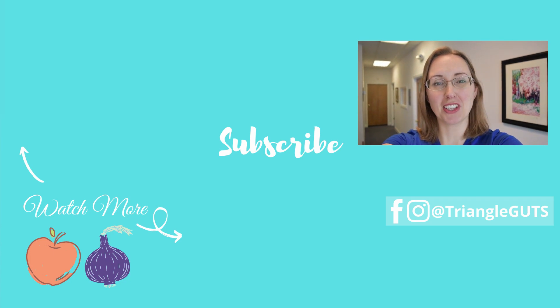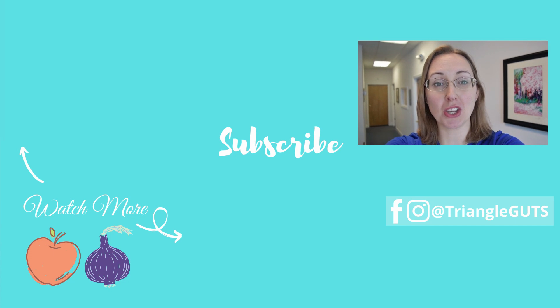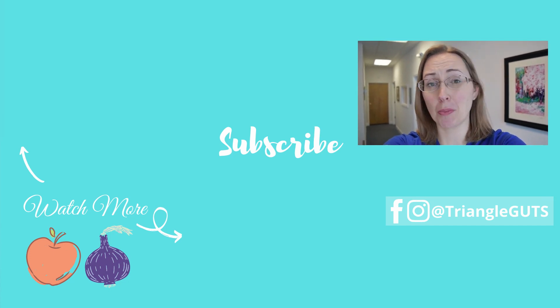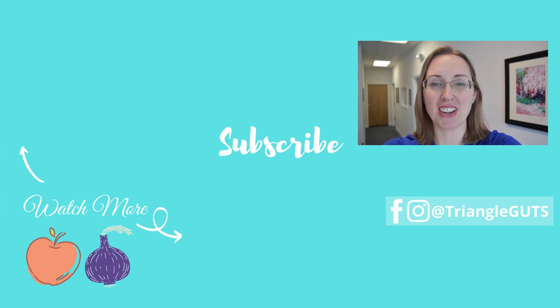If you liked this video, be sure to subscribe, ring the bell, click the like button, and leave a comment below with the videos you'd like to see next. Doing all of those really helps support the channel and my efforts in making as many videos as possible. Thanks so much and I'll see you in the next video.